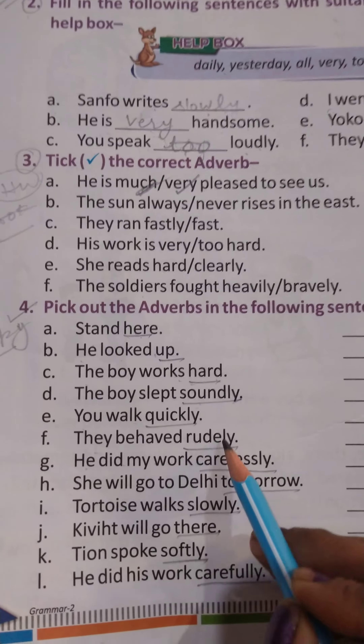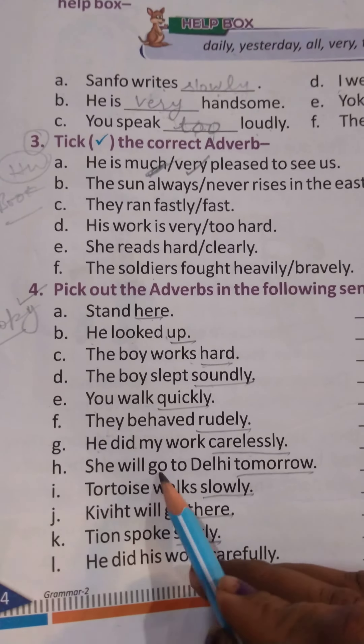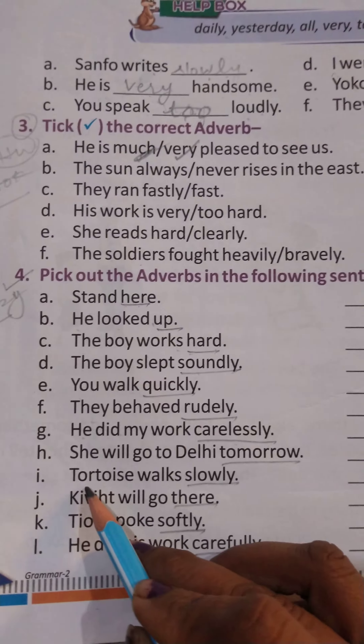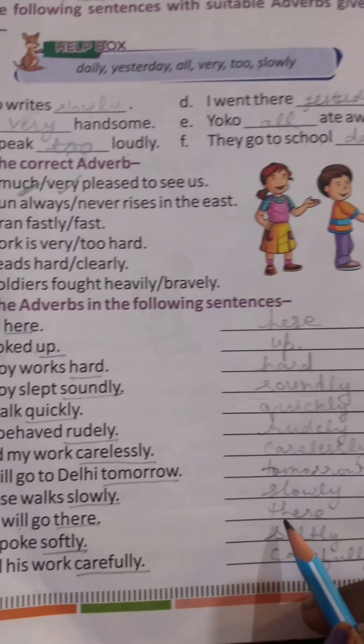G. They behaved rudely. The Adverb is 'rudely'. H. She will go to Delhi tomorrow. The Adverb is 'tomorrow'. I. Tortoise walks slowly. The Adverb is 'slowly'. Will go there — the Adverb is 'there'.